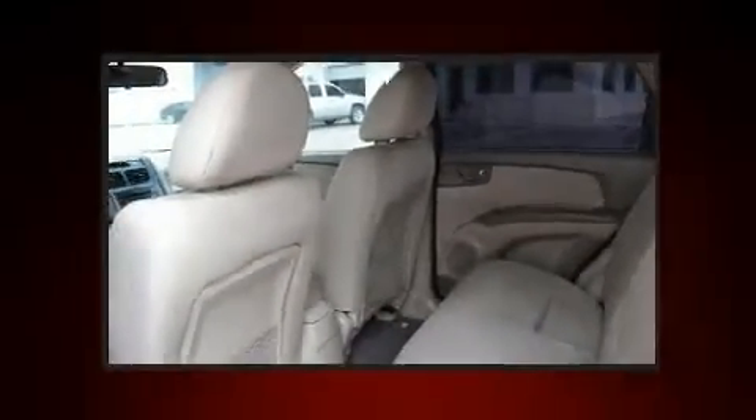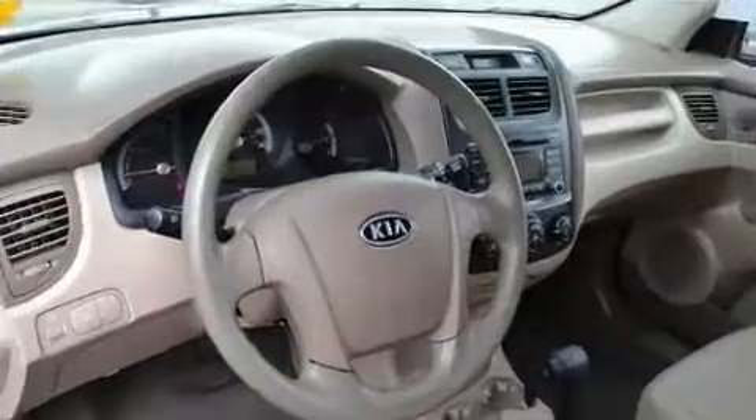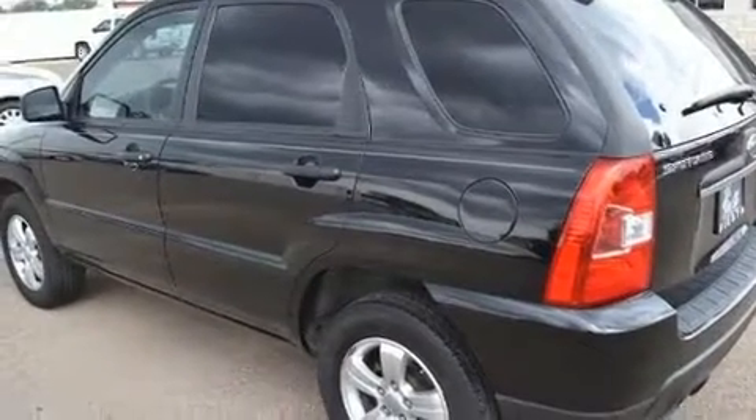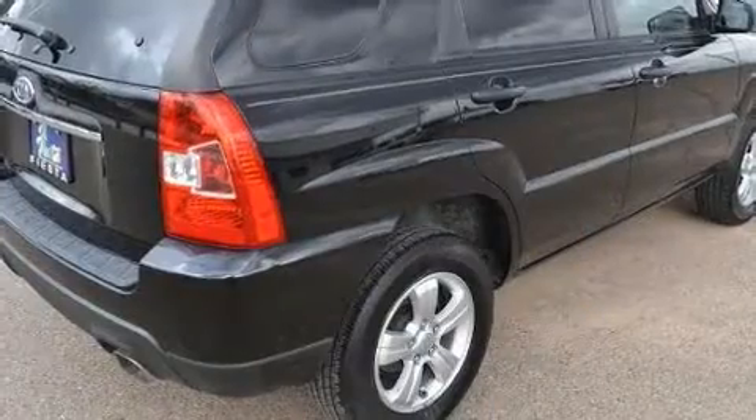One-touch window functionality and premium sound drive six speakers, providing you and your passengers a sensational audio experience.